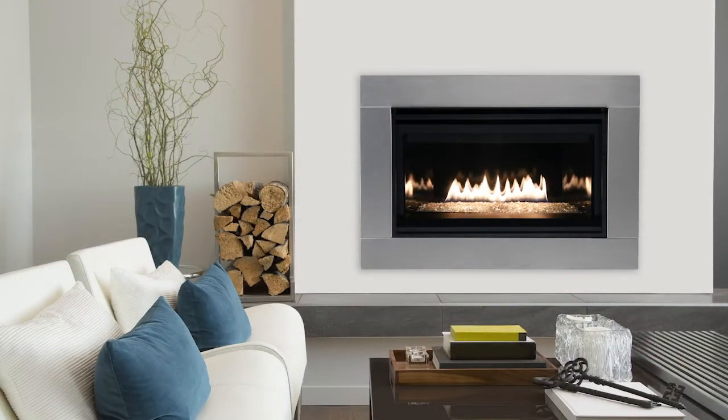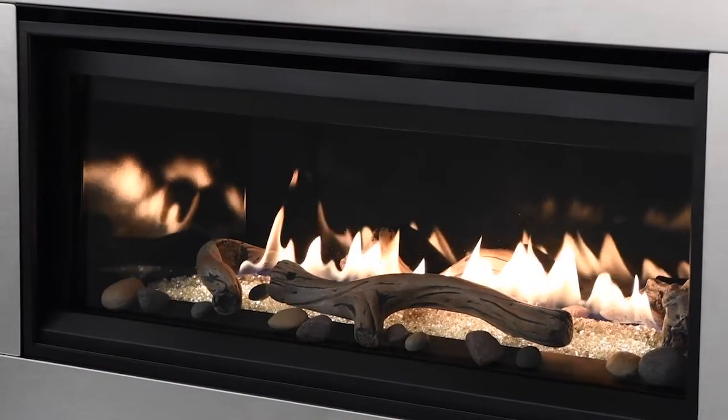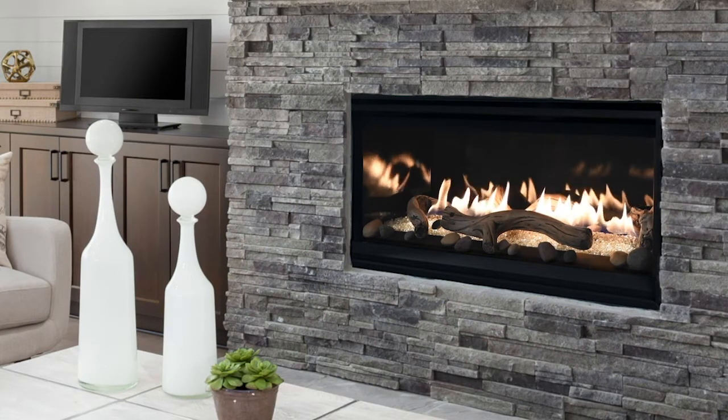Available in 35, 45, and 55 inch models, the Compass DLX is a fully featured fireplace that comes complete with a heat circulating blower, multifunction remote, electronic ignition, durable textured powder coat finish, and is backed by our limited lifetime warranty.